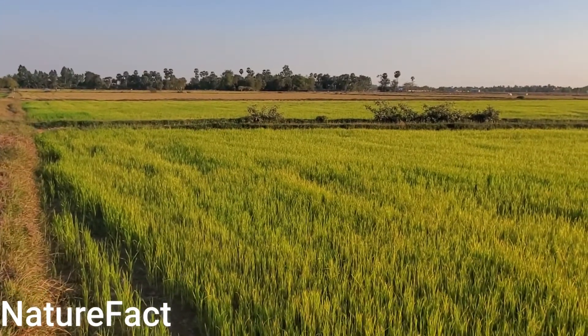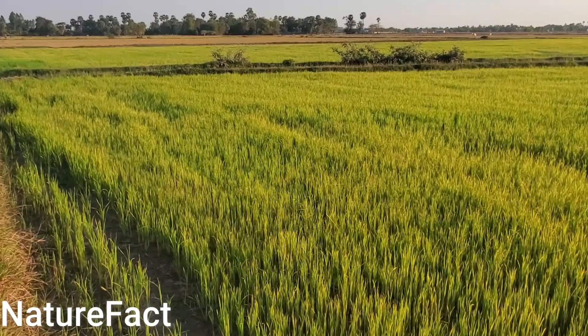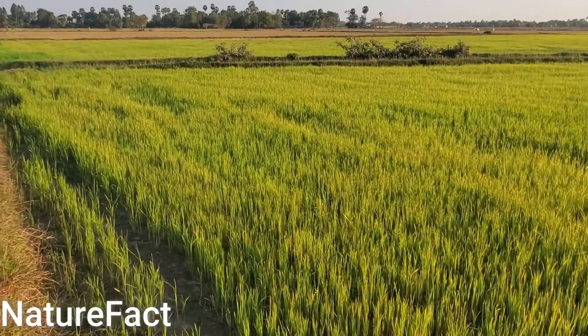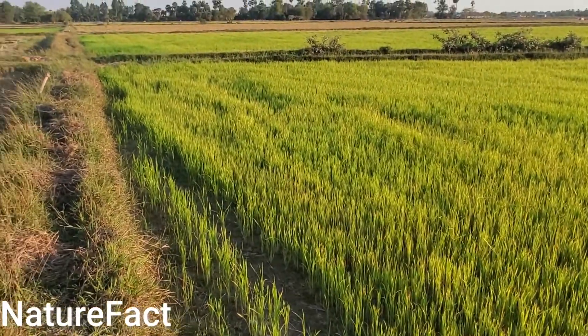I just want to show you that this is the rice — just green rice, maybe just two months or one and a half months old, and they have to wait another one and a half months later to harvest.